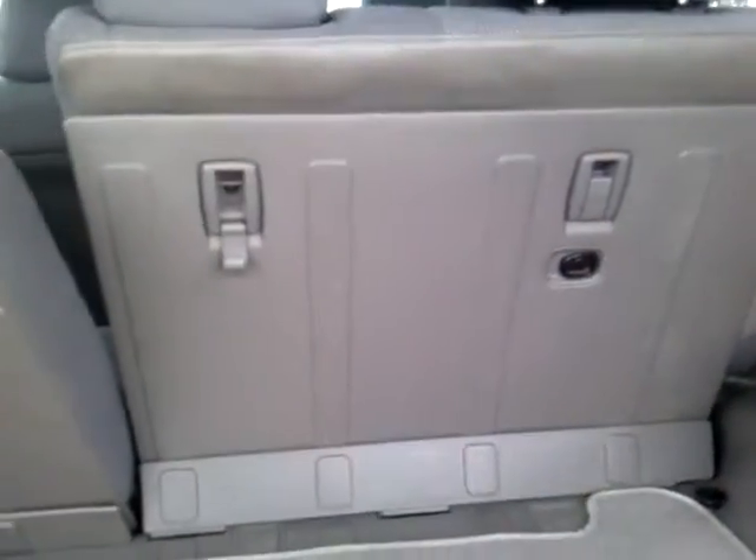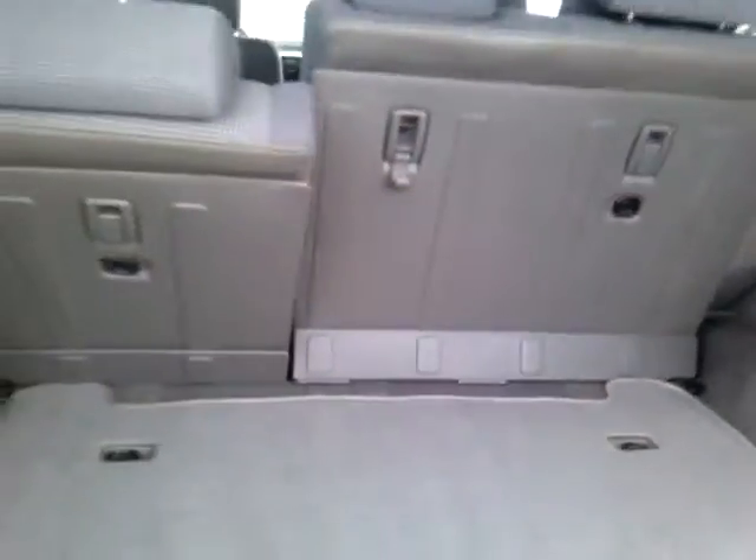Another bonus feature — it's got a hard top back, nice and easy to keep clean, and you don't have to worry about the back of your seats getting scratched up or damaged.